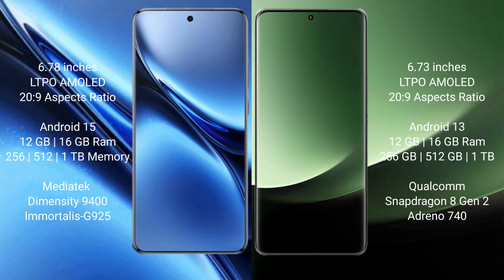Vivo X200 Pro runs on the Android 15 operating system. Xiaomi 13 Ultra runs on Android 13. Vivo X200 Pro offers 8GB and 16GB RAM options with 256GB and 512GB internal storage, powered by the MediaTek Dimensity 9400 processor.